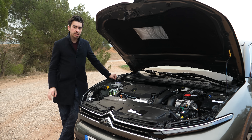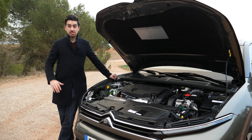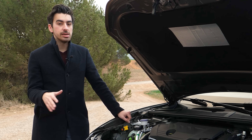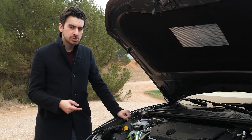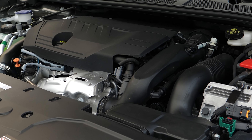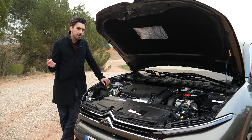At launch we're going to have two petrol engines to choose from and one plug-in hybrid. The petrol range kicks off with a 1.2-litre three-cylinder engine producing 130 horsepower, but above that is a 1.6-litre four-cylinder engine which ups the power output to 180. Power is sent to the front wheels exclusively through an eight-speed automatic gearbox, which is the same across the entire range.